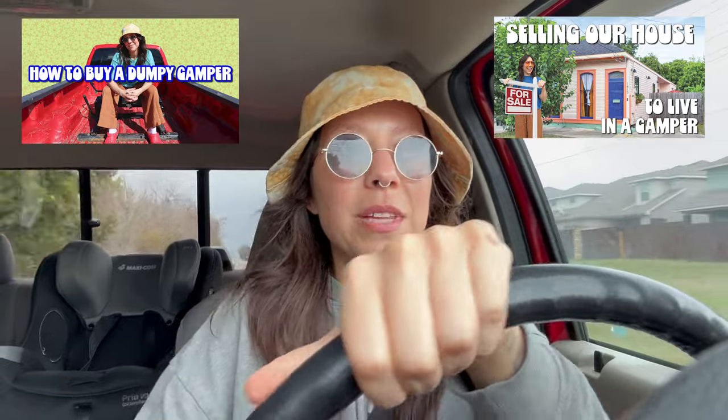If you haven't seen my last few videos, I'll link them below. My family and I just sold our home in New Orleans in exchange for a life on the road. We just bought a 32-foot fifth wheel camper that will be our new home, and our plan is to renovate the camper from top to bottom while we travel the US. A few days ago we bought a 2009 Forest River Wildcat fifth wheel.